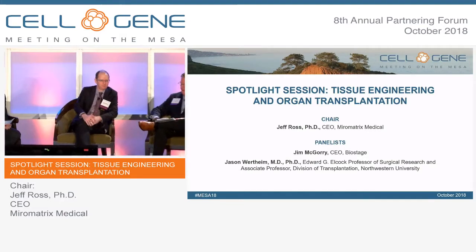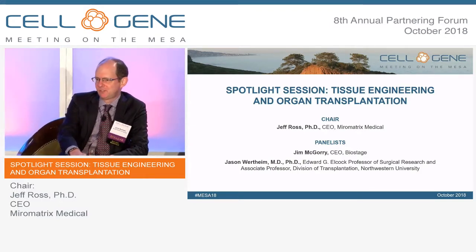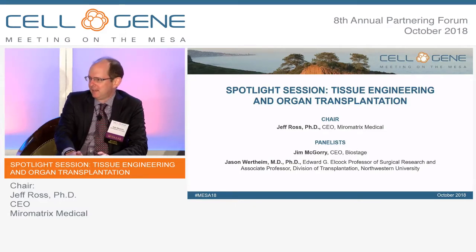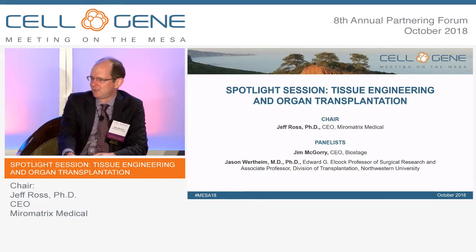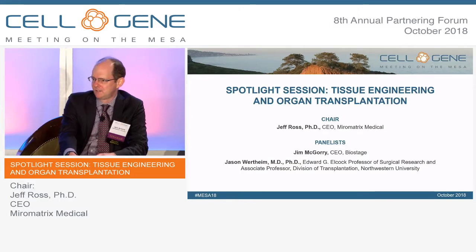My name is Jason Wertheim. I'm a transplant surgeon at Northwestern University in Chicago. I've trained as a physician, a surgeon, and a biomedical engineer, so I try to speak all the different languages to translate the technology. I run a research lab focused on liver and kidney regenerative medicine and tissue engineering, focused on stem cell development, and we're funded by the NIH, the DOD, and the VA to develop biosynthetic tissues for patients who need it for liver failure. I'm also part of an NIH consortium called Rebuilding the Kidney, with the goal to build the tools, scaffolds, cells, and technology to one day rebuild a transplantable kidney.